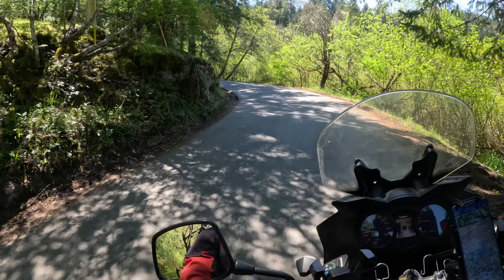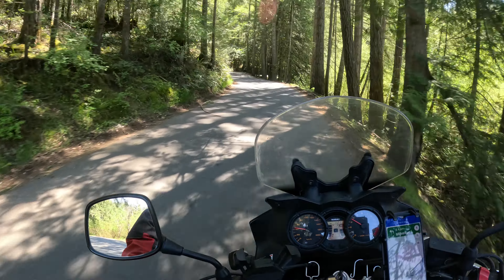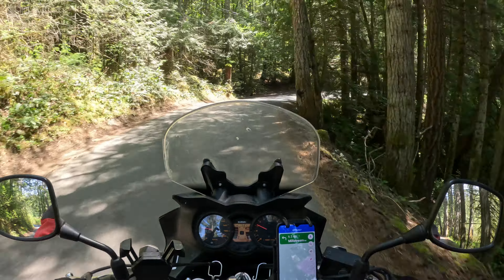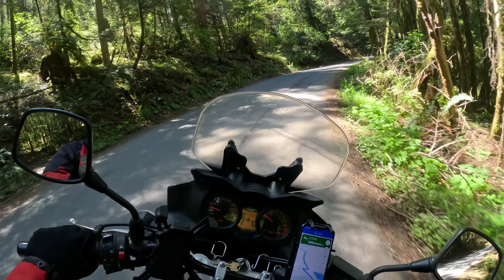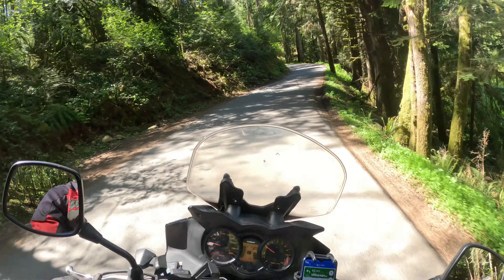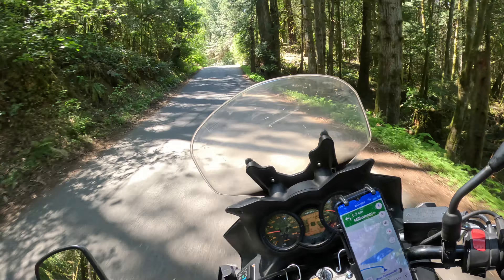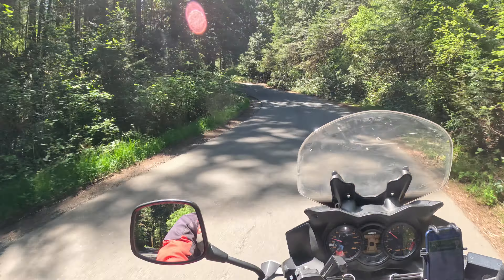Look how close those big trees are, right to the edge of the road. This is not a road that's going to get bigger — it's going to stay this width probably forever. It goes through an area that we call the Highlands, one of the several communities that make up the Greater Victoria area, and the least populated, as one might expect.